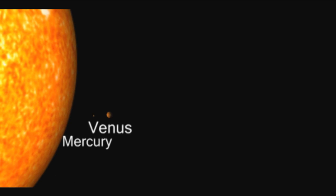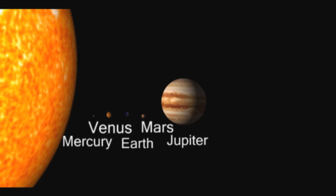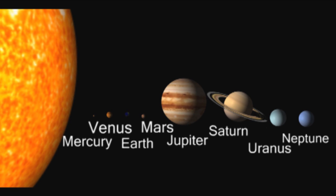Their solar system used to consist of nine planets: Mercury, Venus, Earth, Mars, Jupiter, Saturn, Uranus, Neptune, and Pluto.